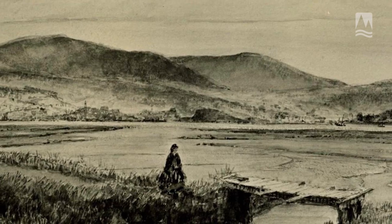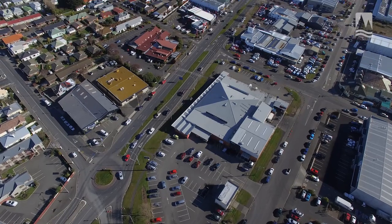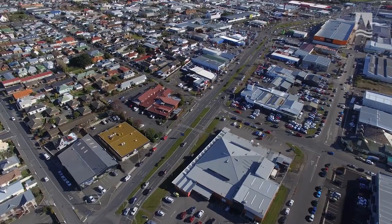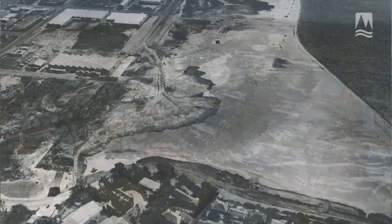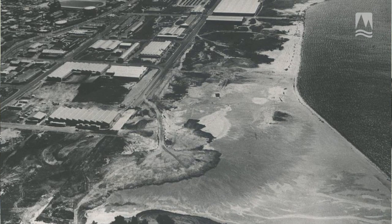The woman we see in the picture here is headed roughly to where Countdown Supermarket is today. At the time, of course, this wasn't a solid piece of land — it had lots of little arms of inlets of water that came in and out during high tide and low tide.